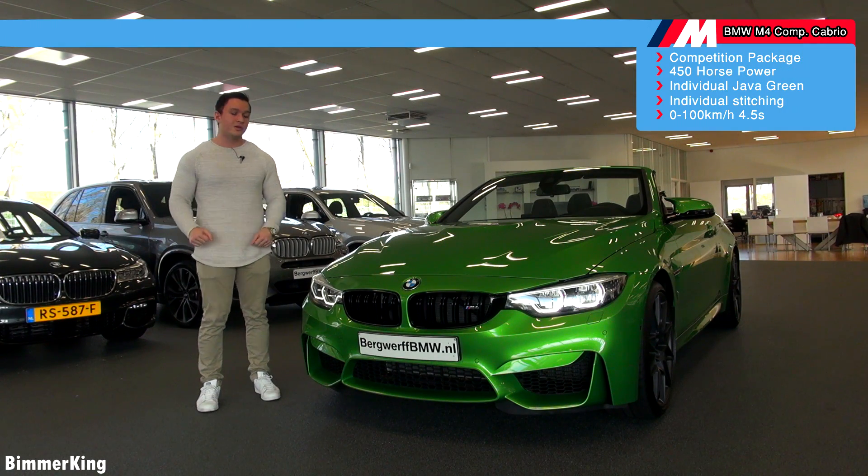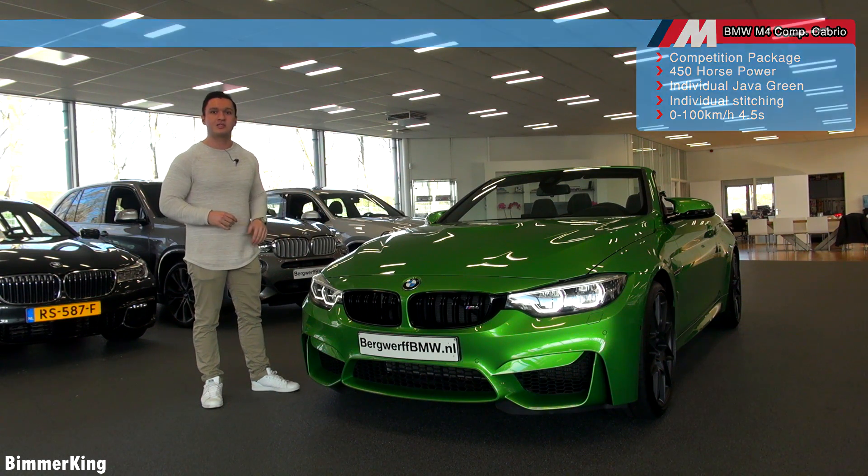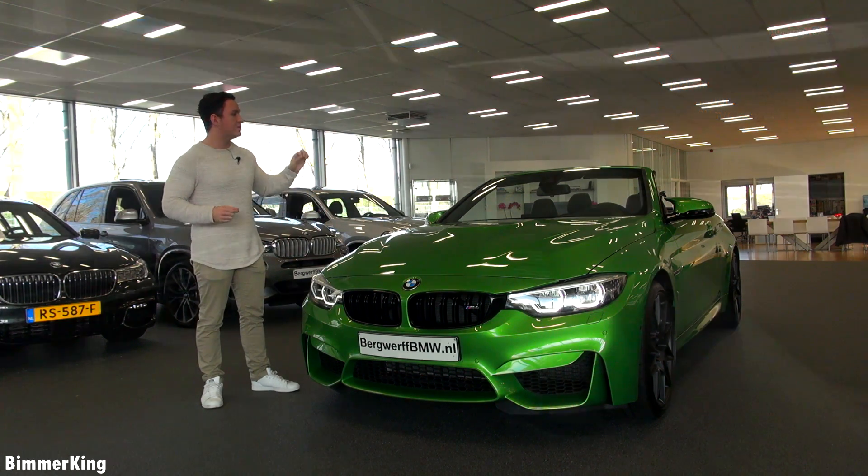Hello guys and welcome to BMAKING. Today we have the BMW M4 Cabriolet with the competition package. You can see this color — it's a Java Green individual color, and from the inside it has some individual things as well.